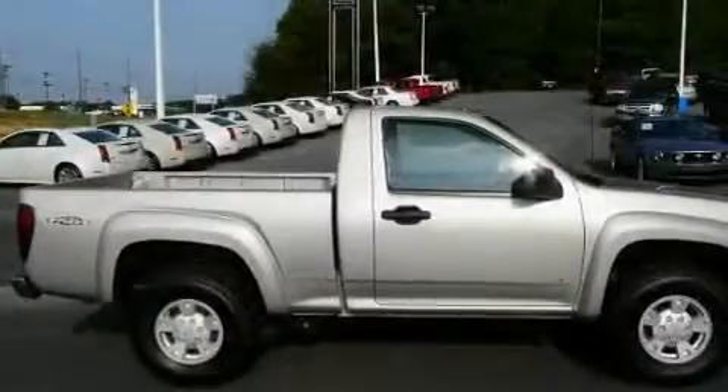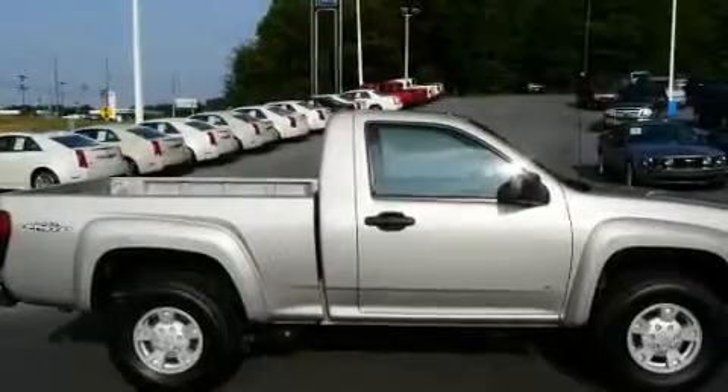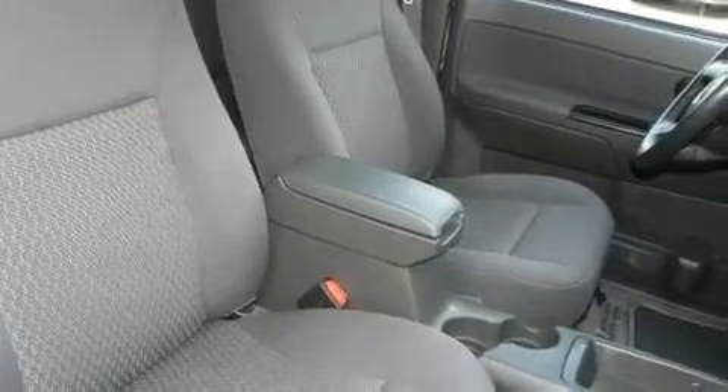Its top features include cruise control, a keyless entry system, a CD player, a leather-wrapped steering wheel, aluminum wheels, a security system, a passenger side vanity mirror, an anti-lock braking system, privacy glass, and this vehicle has fewer than 69,000 miles on the odometer.